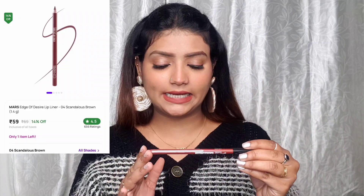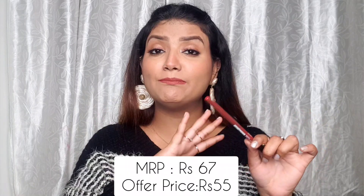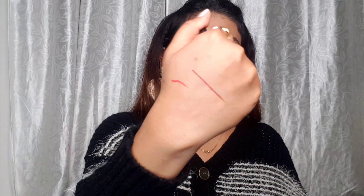I also received a lip liner — the Mars Edge of Designer lip liner in shade 04 Scandalous Brown. It's a perfect nude shade that goes with every lipstick. It's nicely pigmented and a very amazing lip liner. I also wanted to buy the Mars Edge of Desire lip liner set of 12, but it was out of stock. I really hope it comes back in stock because these are very good lip liners.